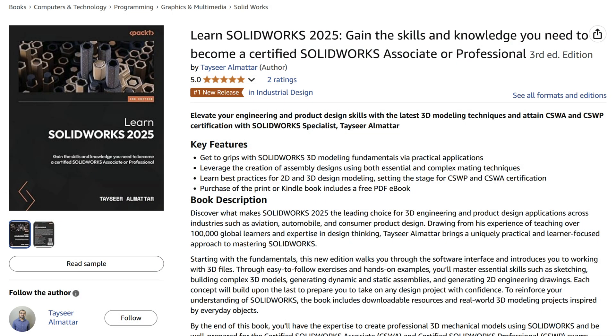You can get it off Amazon. The book is like a story — if you know nothing about SolidWorks, you can start from page one, and by the time you reach the end you will have all the skills expected of a certified professional. It's a very practical book; everything is covered through exercises, and there are two projects you can directly use in your portfolio.